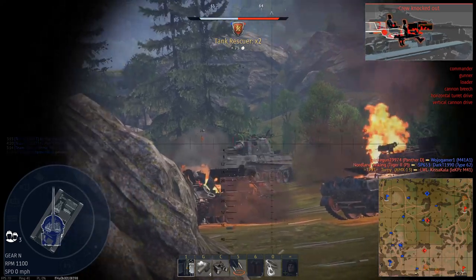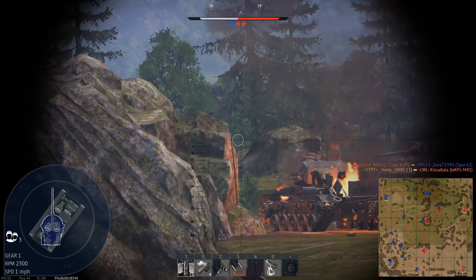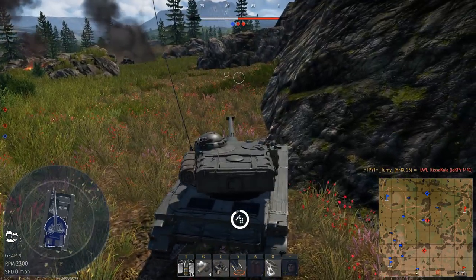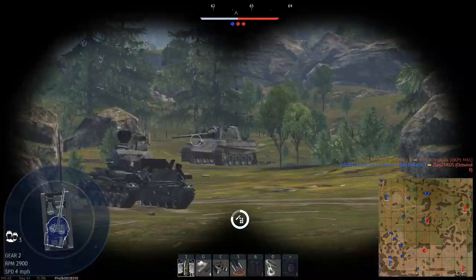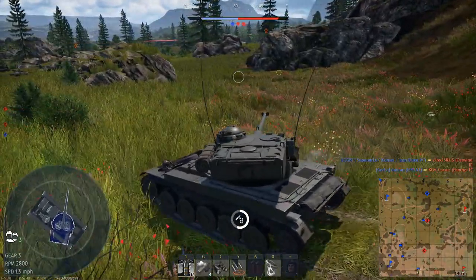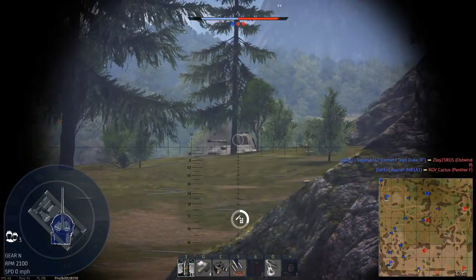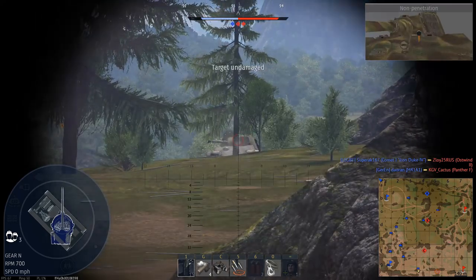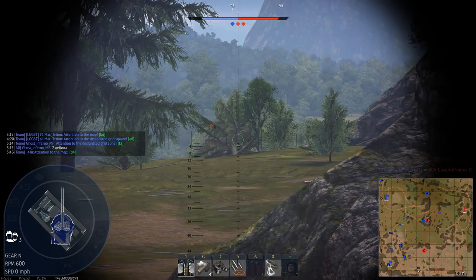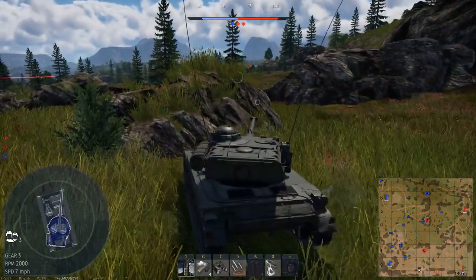Found him. Oh my goodness. Scout that one. I'm not going to get a shot on him. No worries — he is scouted. Now I can move up. Oh my goodness. Reload it, please. This is too much armor. I'm going to die.